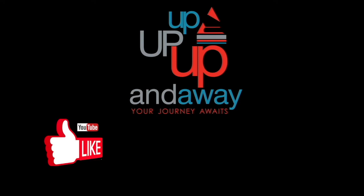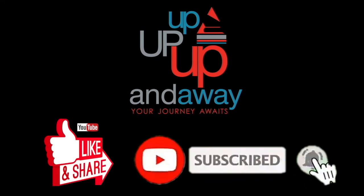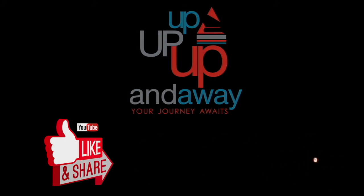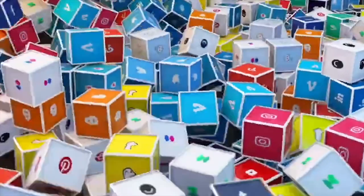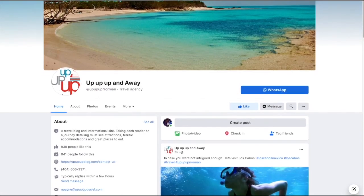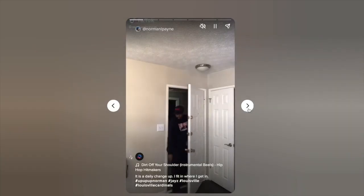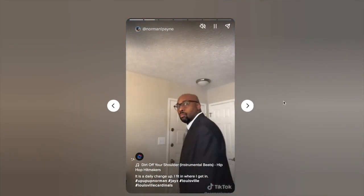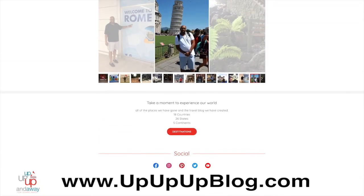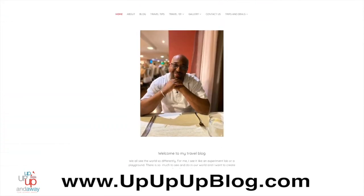Please like this video, share it, and subscribe to my channel. Also follow me on all my social media — just hashtag upupupnorman where you'll find my Facebook page, Instagram account, Twitter page, and TikTok page. And check out my blog at www.upupupblog.com.